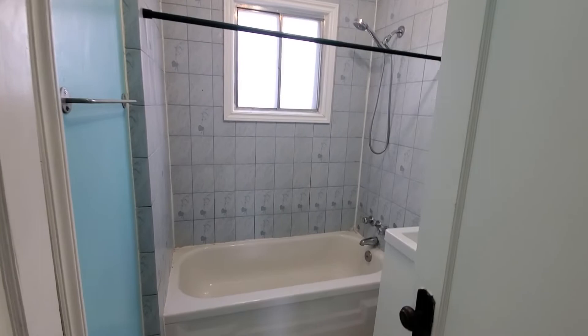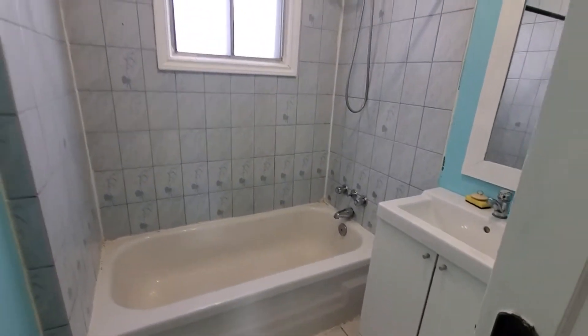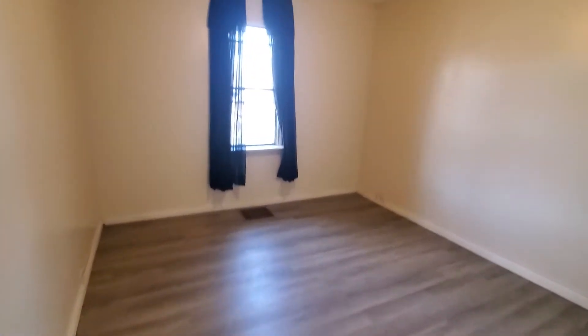The bathroom. So the first bedroom, the master bedroom, is on the main floor with the closet.